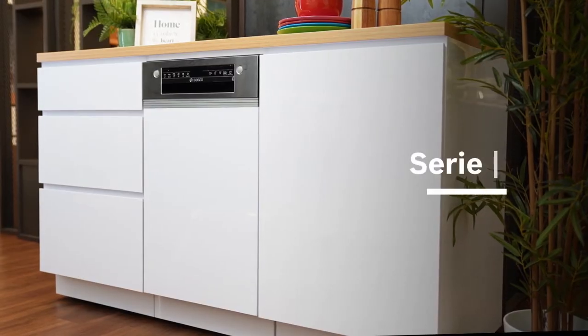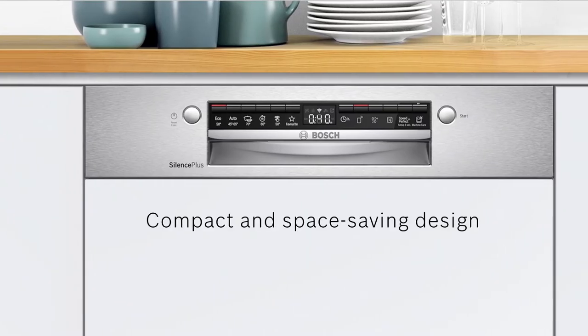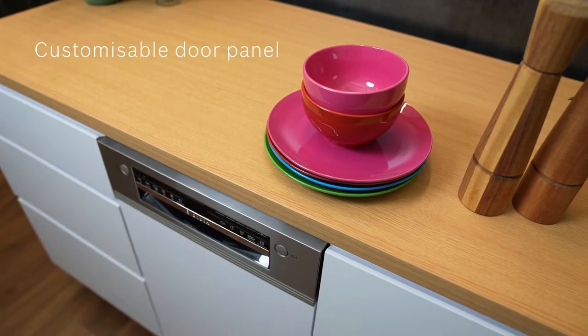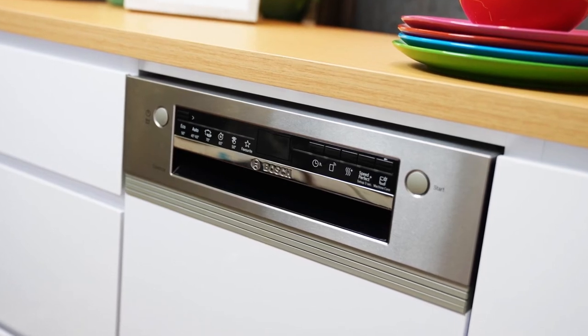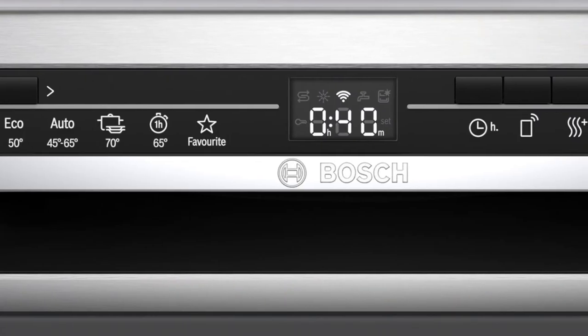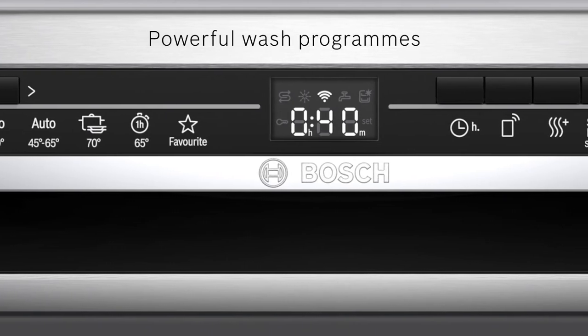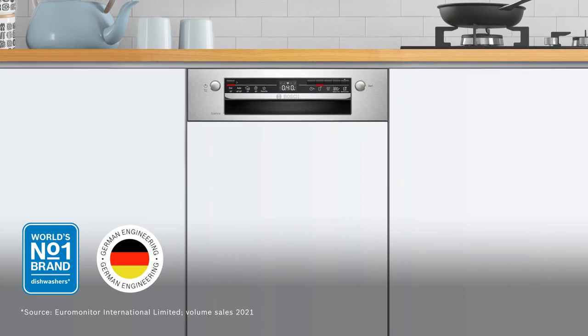The Bosch Series 2 Semi-Integrated Dishwasher makes a sleek and powerful addition to a small kitchen, with a customizable door panel that integrates beautifully with your kitchen design. You can count on it to take the dishwashing chore right out of your hands and experience the beauty, power, and reliability of German engineering in action every time.